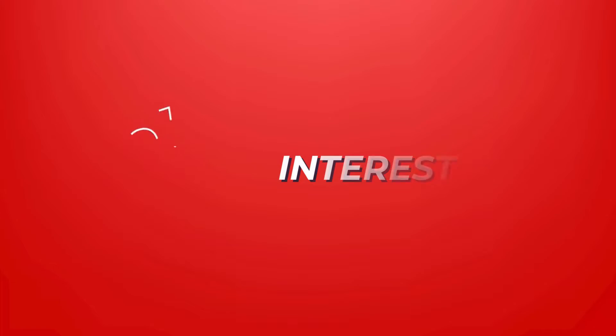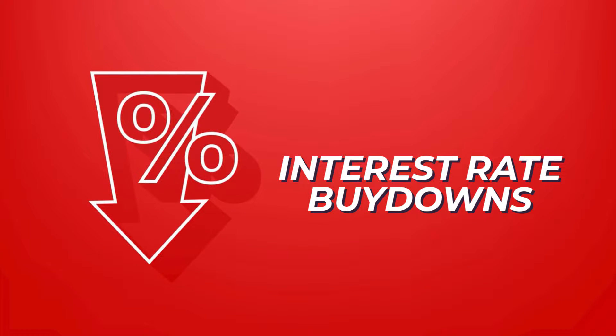One of the big things going on here in the fall of 2022 and possibly into 2023 is people asking about and hearing terms like interest rate buy downs. Matt, what is that really quickly?